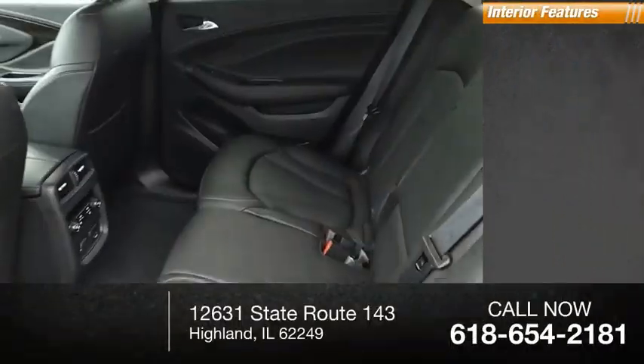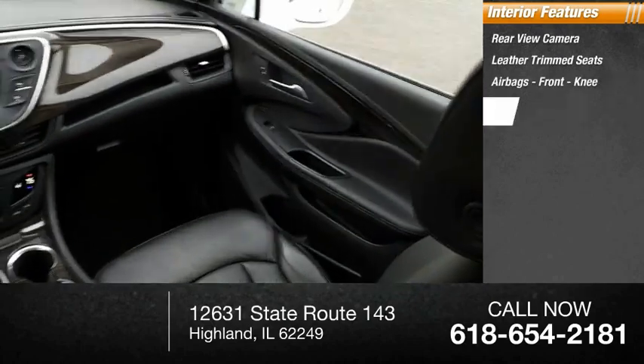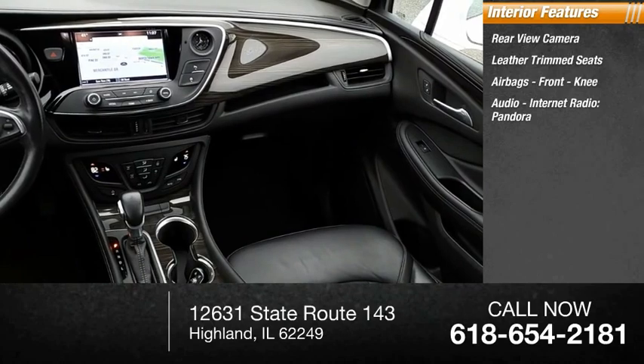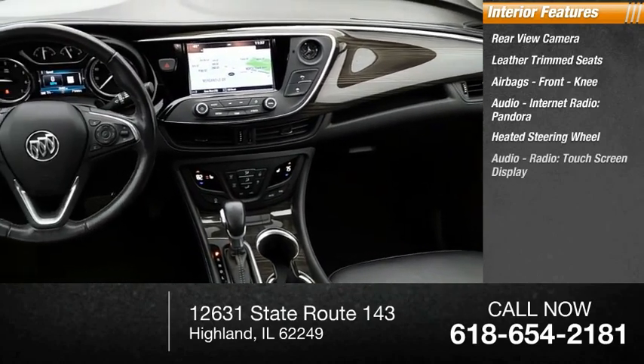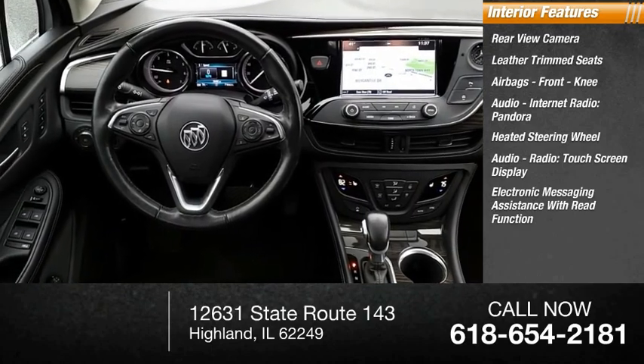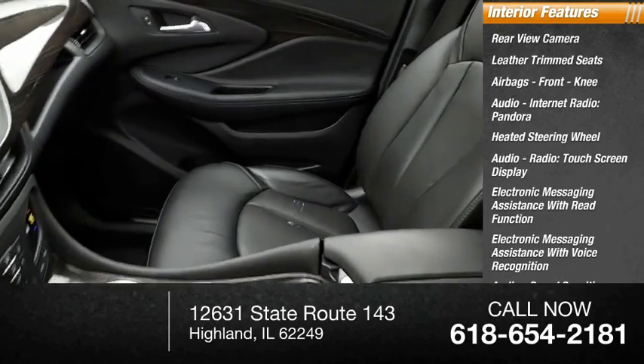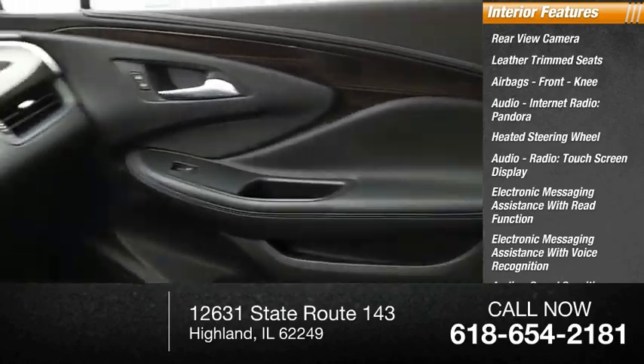Inside you'll find a rear-view camera, leather trim seats, airbags, front knee airbag, audio, internet radio, Pandora, heated steering wheel, audio radio, touchscreen display, electronic messaging assistance with read function, electronic messaging assistance with voice recognition, speed-sensitive volume control, and cruise control.